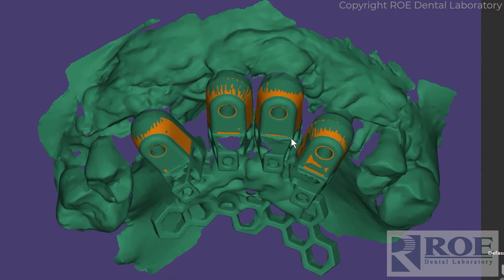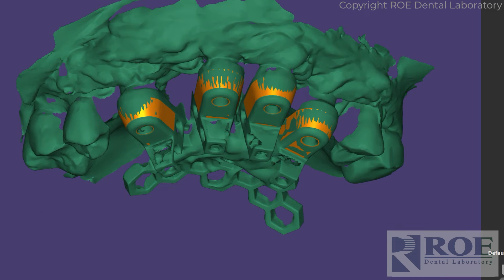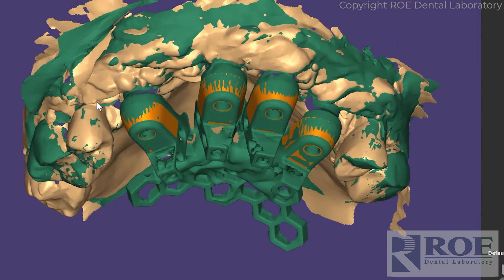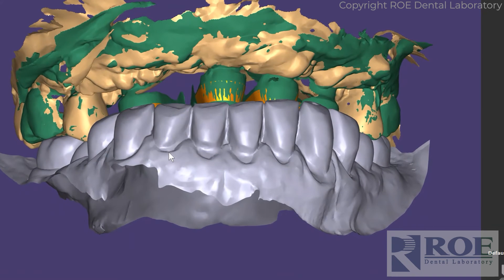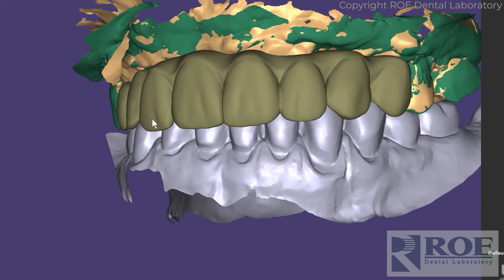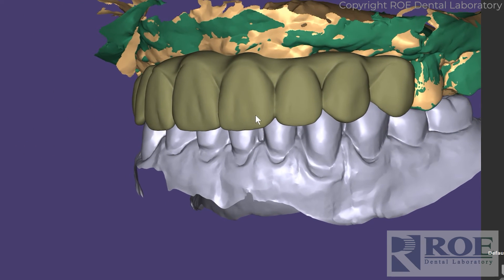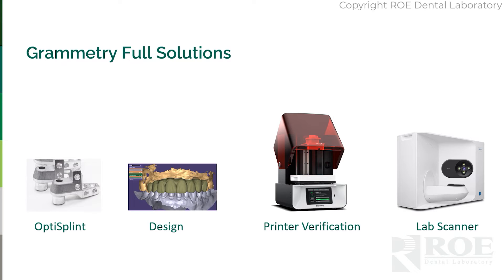We will bring the OptiSplend scan into the software and combine it with the preoperative scan, giving us the opposing teeth. We will design the prosthesis and either fabricate it here in our laboratory or email you the file to print in office. Our system will meet you where you are — whether you're just scanning and acquiring, printing in office, or have a lab scanner and want to order a full-arch zirconia and mill in-house that we design.